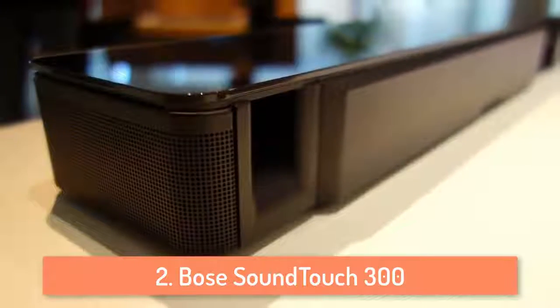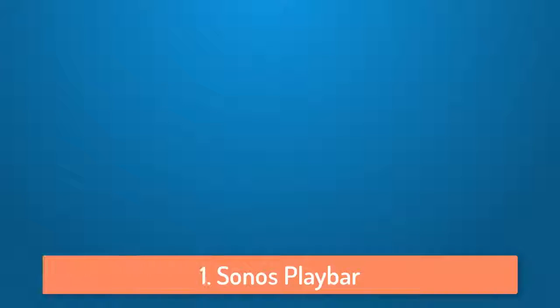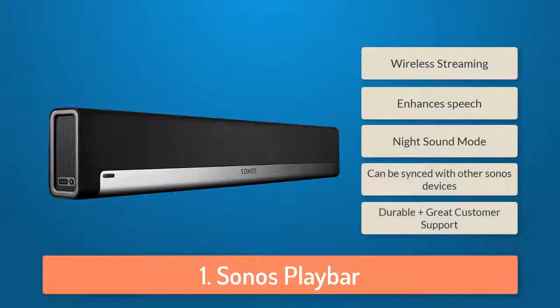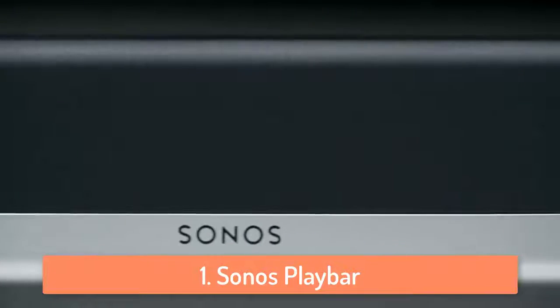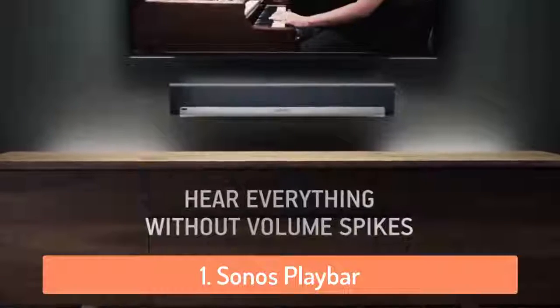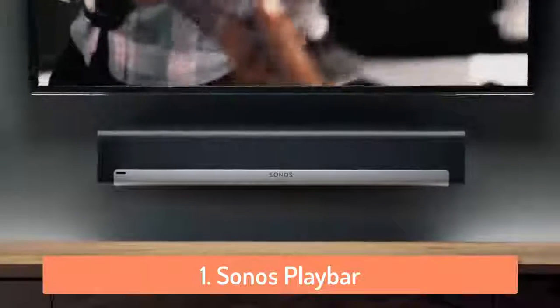Bose is really good at audio products and they definitely did a great job with this soundbar. At number 1 we have the Sonos PlayBar and I would say it definitely deserves the number 1 spot. If you're unfamiliar with the concept and have never used a high-fidelity wireless speaker device before, Sonos is one of the companies in the world that creates wireless hubs allowing you to stream music and other content to a speaker. The PlayBar is almost 3 feet in length and features a simple, elegant and beautiful design.